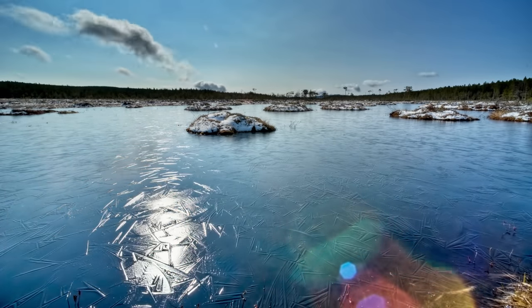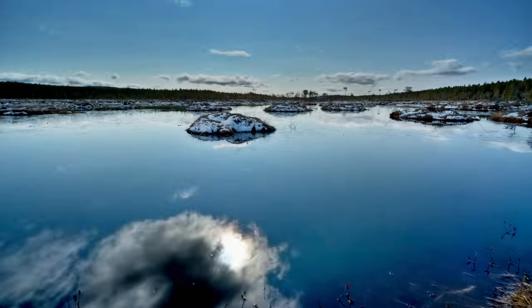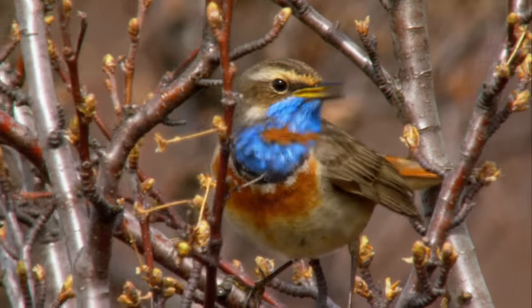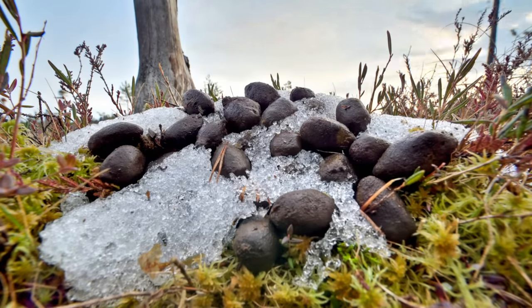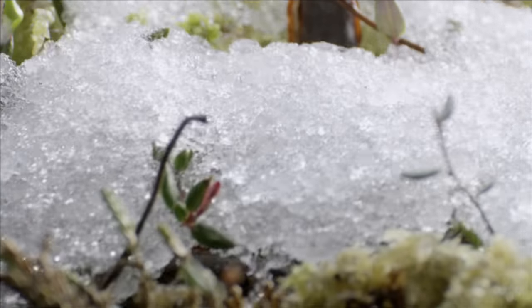After the last ice age, upland moors formed in northern and central Europe, in places where water surplus slows the decomposition of plant material. The melting snow reveals signs of life: large animal droppings from last year, and the cranberry's frost-resistant fruits.